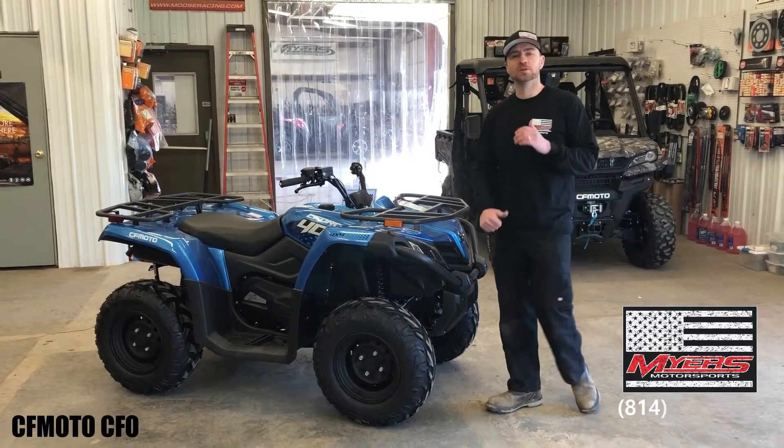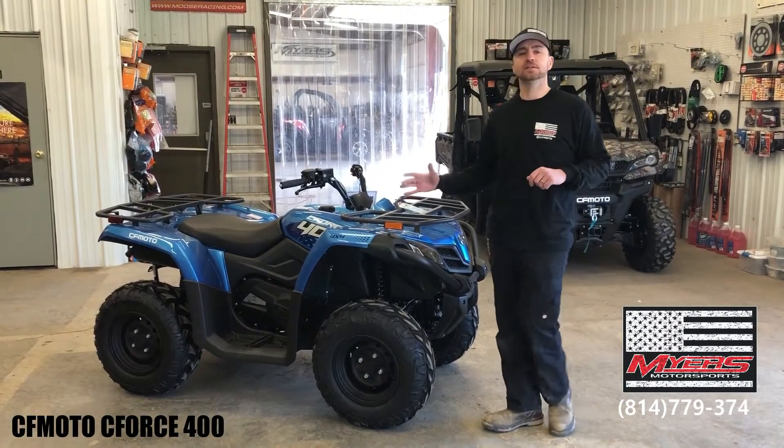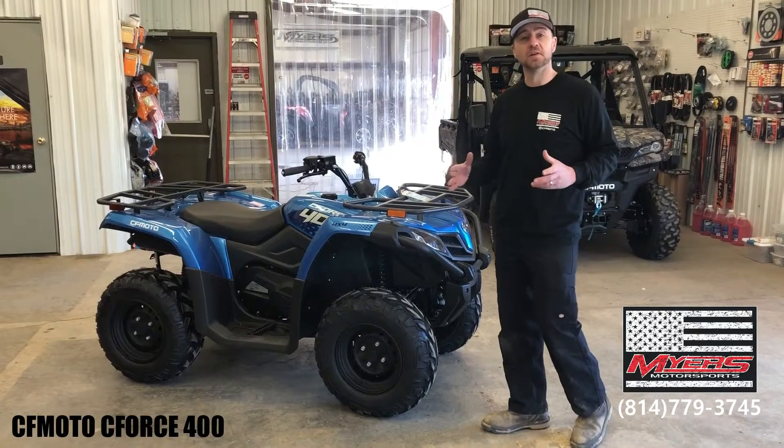Hey guys, welcome to Meyers Motorsports. Thanks for joining us today. Today we're going to feature the 2019 CFMoto CF400. This is one of our most popular selling four-wheelers.